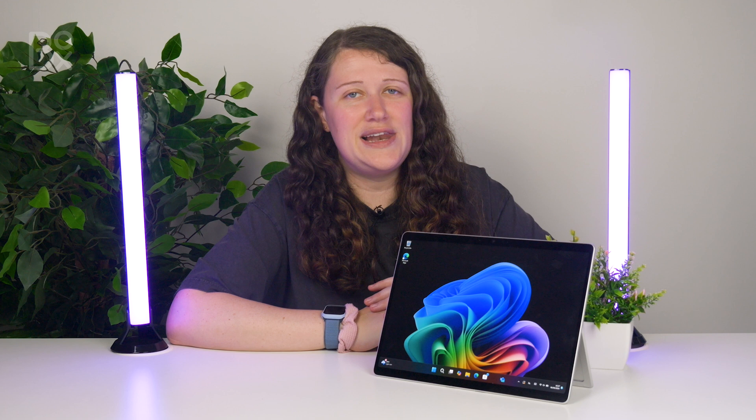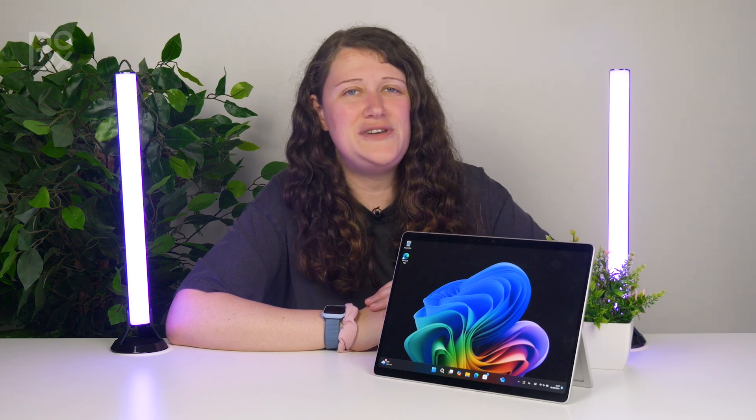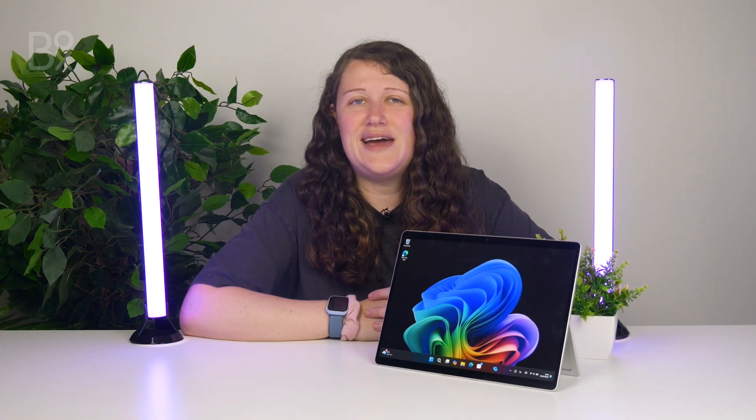Good luck with upgrading to Windows 11, whether that's today or in the future. If you want to learn more about the latest tech or you're in the market for the best deals, don't forget to subscribe to Boxer's YouTube channel or check out our website. And as always, thanks for watching.